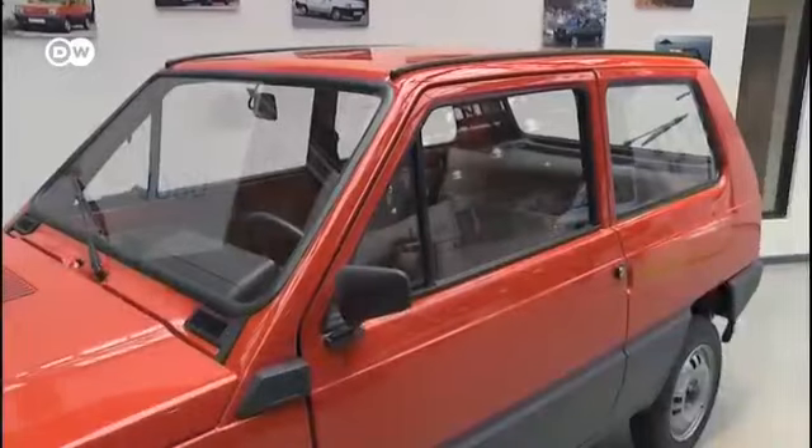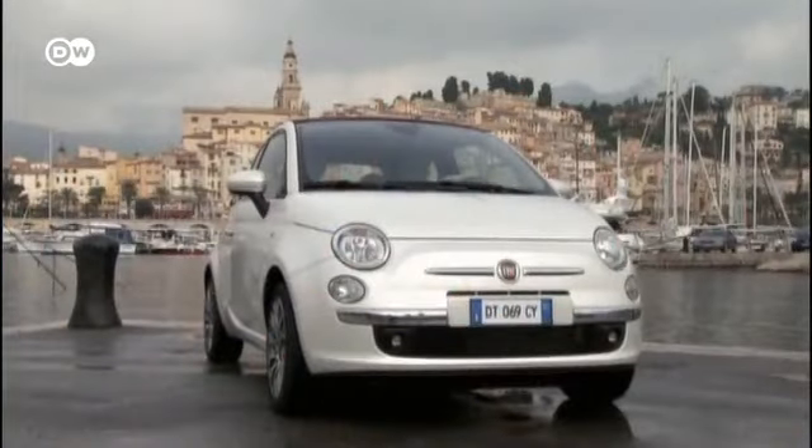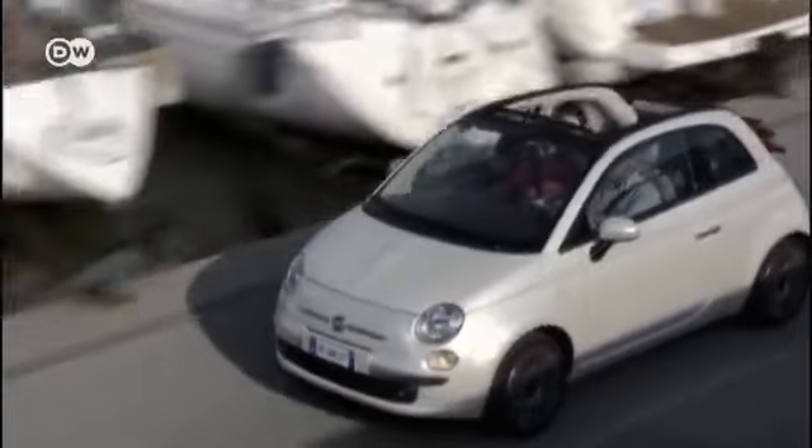The basis of the new Panda design is what the spokesman calls the Squircle.